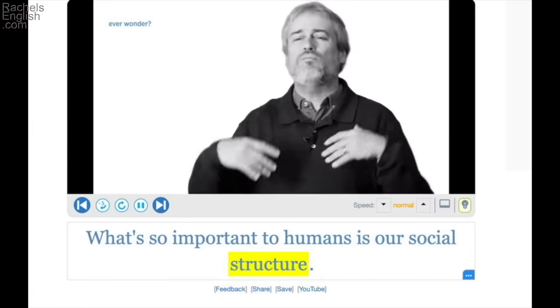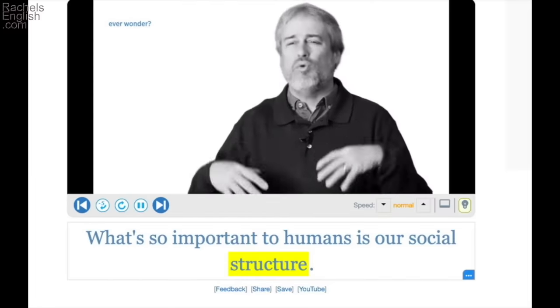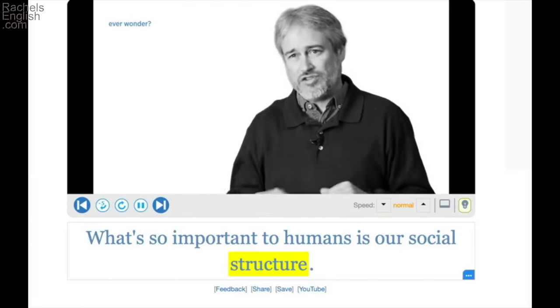What's so important to humans is our social structure. Social structure — the people of society: how do we organize ourselves? How do we feel that we fit in with the community around us?